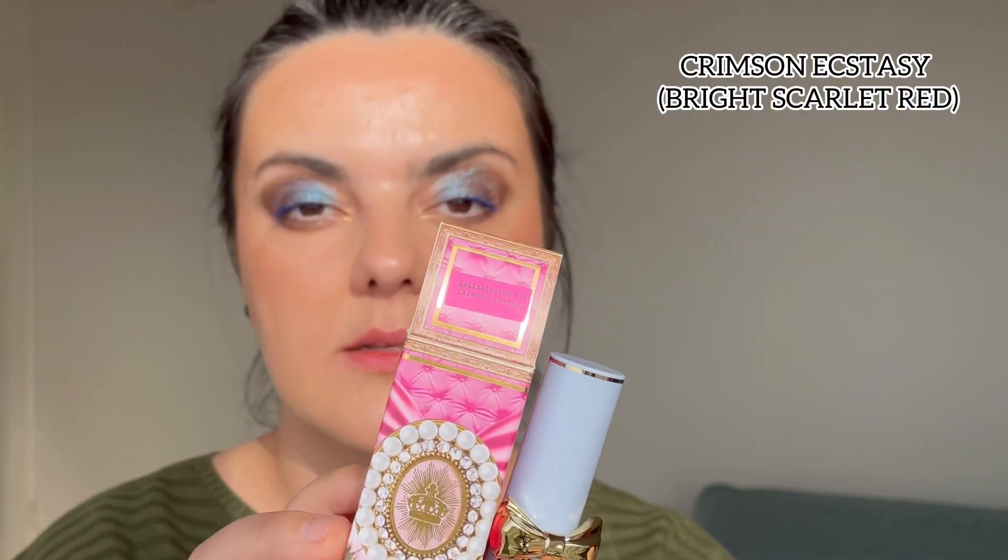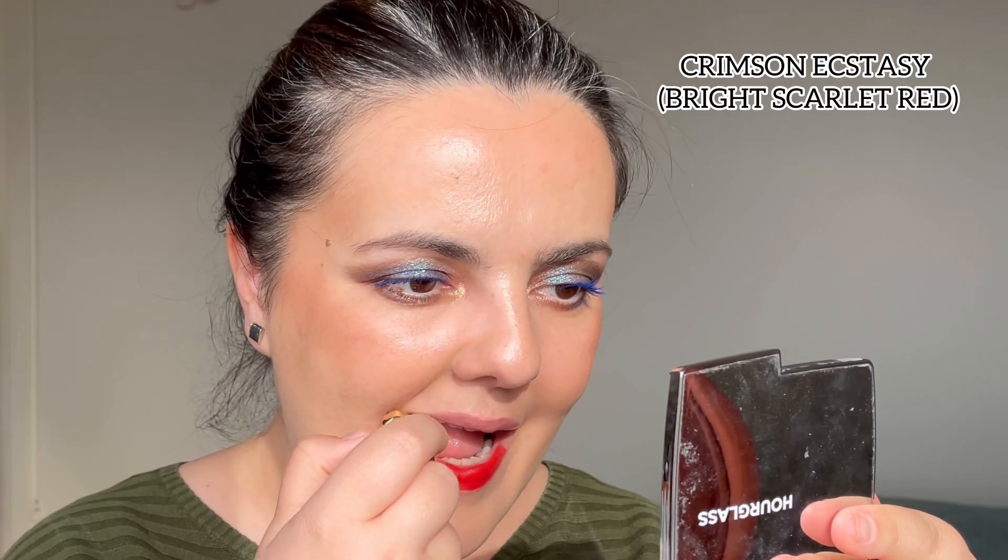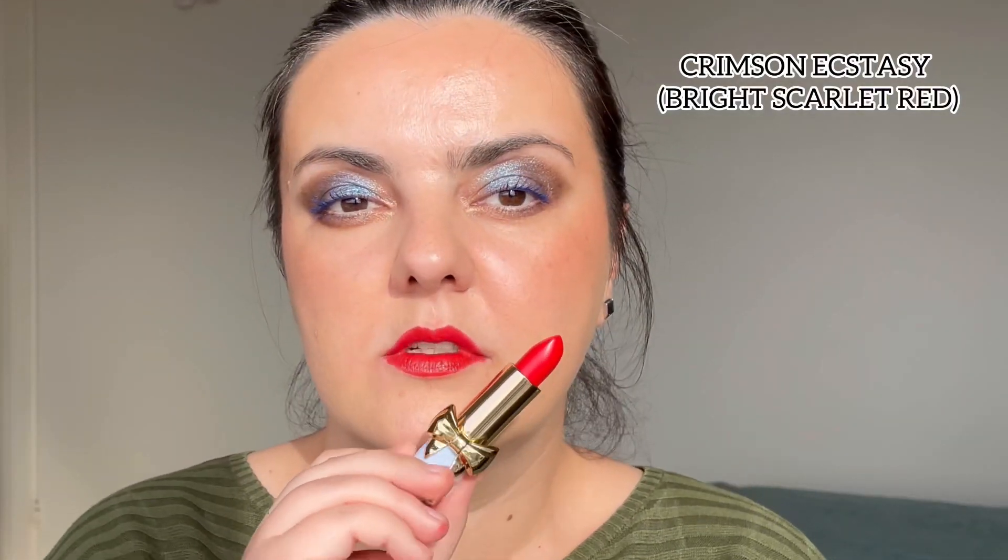The last lipstick is Crimson Ecstasy — kind of the only red lipstick she has in this formula. On the lips, it's more like an orange-red lipstick, bright and vivid. It is one of my favorites from her. Crimson Ecstasy on me is definitely my kind of orange-red — shiny, beautiful, and very comfortable on the lips. I built it up two or three times to get this opacity. This is a stunning shade and this was the last lipstick from this collection.